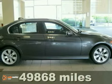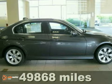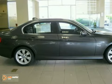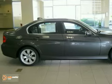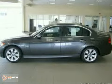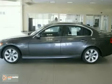Contact us for special internet pricing. Keeler BMW introduces this 2008 BMW 335 XI with a manual transmission, all-wheel drive, and 49,868 miles. This vehicle has a sparkling graphite metallic exterior.